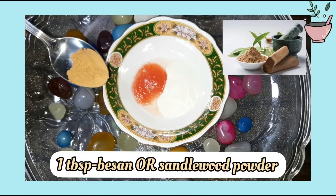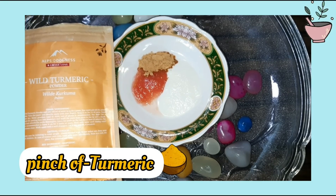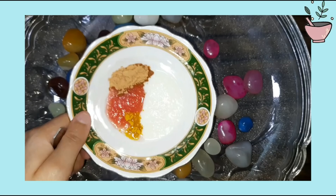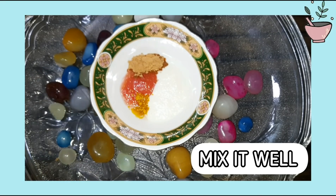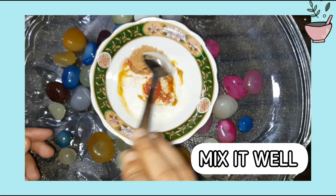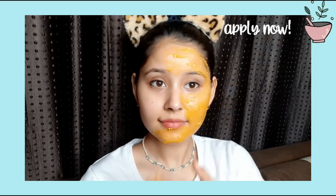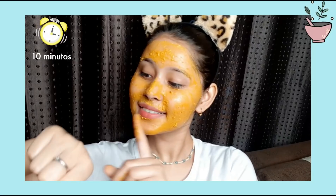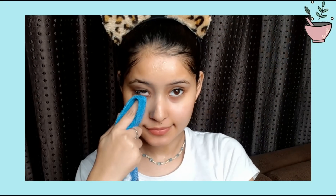I added sandalwood powder because it is so beneficial for our skin and will give a very nice glow. Then we will add a pinch of turmeric — you can use normal turmeric but use a small quantity. Apply it properly for 10 minutes, then wash with normal cold water. You can use this pack 2 times a week.